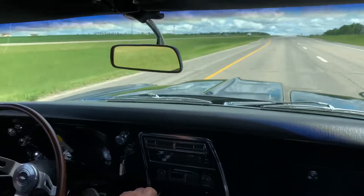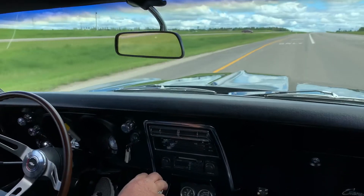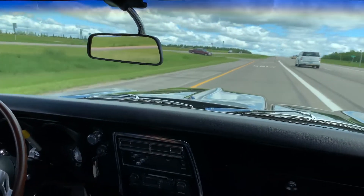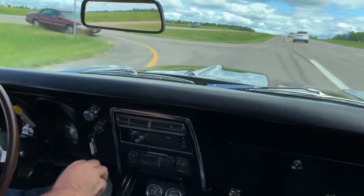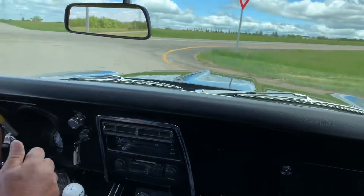Sorry if all you guys could see was the headliner during that pull — this thing is super quick.